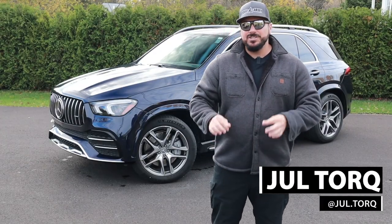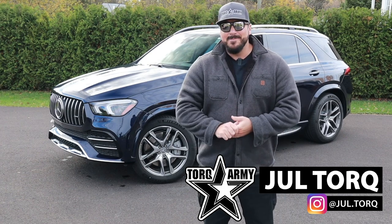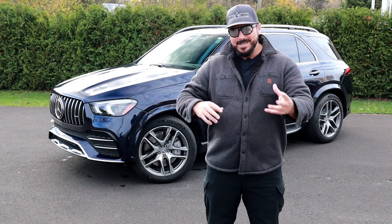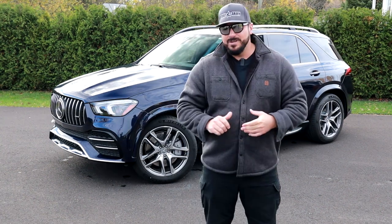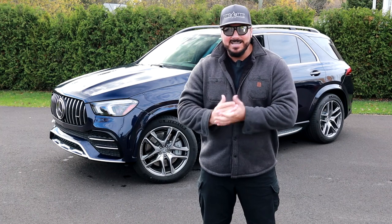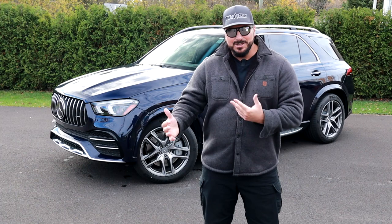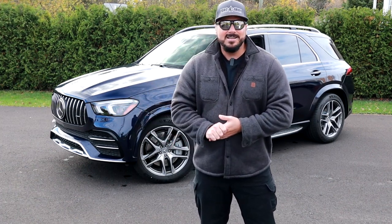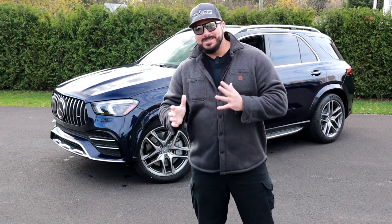This week I'm driving the Mercedes-Benz GLE 53 AMG. Looking at the Mercedes-Benz SUV lineup can be a little confusing with all the GLE, GLC, and so on. To simplify: it mirrors the car lineup. The GLE is about the same size as an E-Class, and the GLS is the same as an S-Class. So it's pretty straightforward that way.